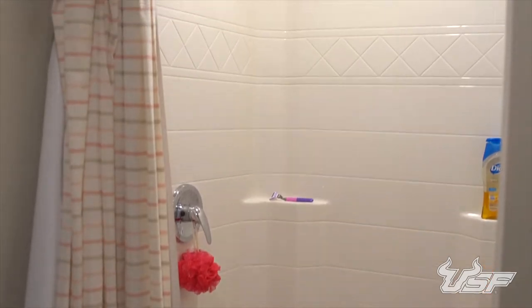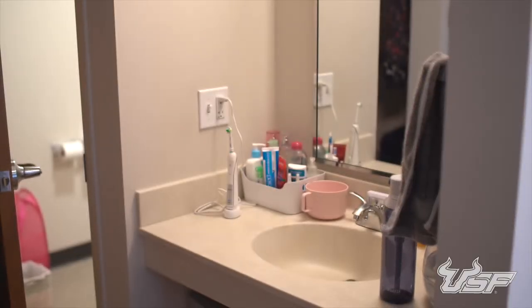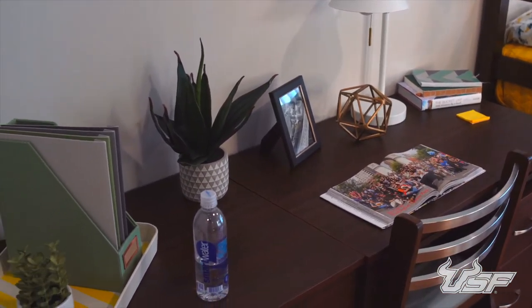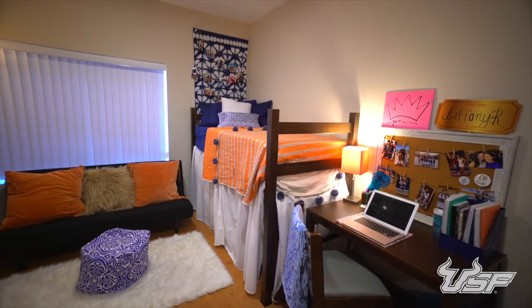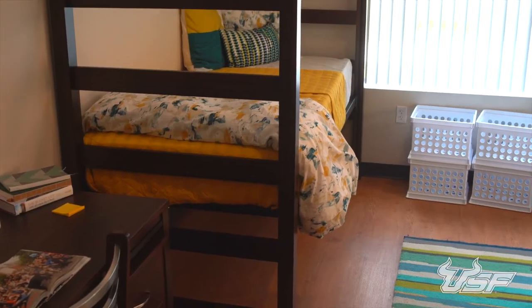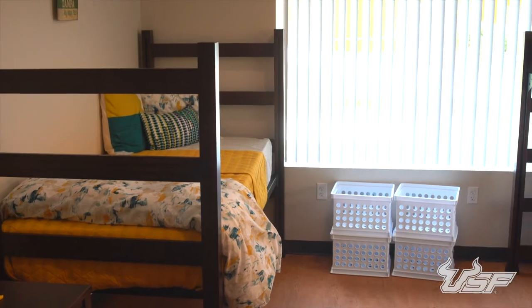Residents living in a suite style room will enjoy a bathroom shared with their roommate inside their living space. Suite style bathrooms are cleaned weekly, with a sink located outside the bathroom for added convenience. Every room already comes furnished with a full set of furniture that includes a bed, desk, chair, and dresser. A large window in each room lets you enjoy plenty of natural sunlight.